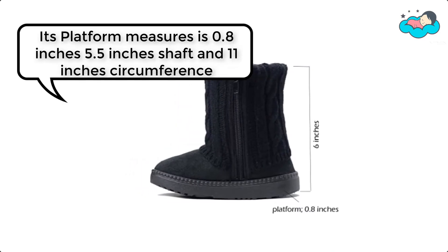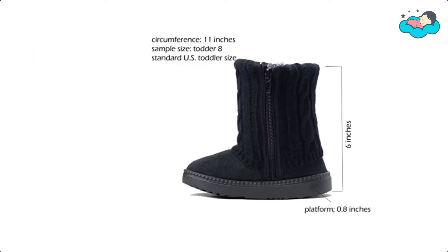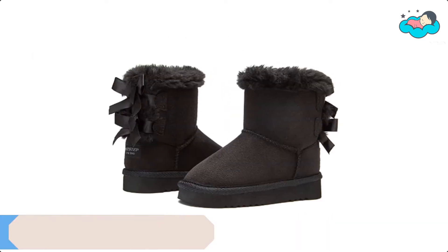Its platform measures 0.8 inches, with a 5.5-inch shaft and 11-inch circumference. At number 5, we have We Step Toddler's Boots.